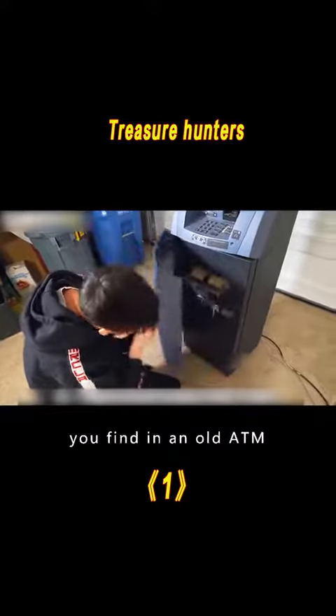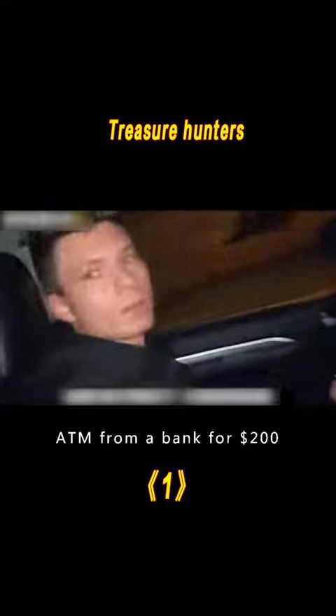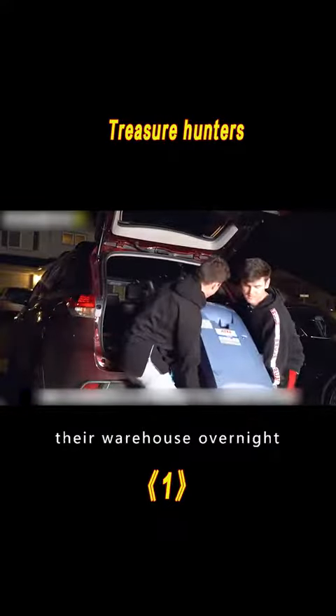How much money can you find in an old ATM? Two men bought a dead ATM from a bank for $200 and shipped it to their warehouse overnight.